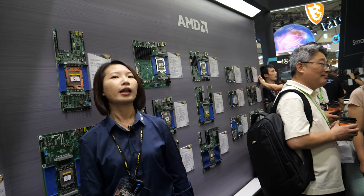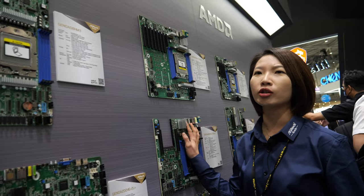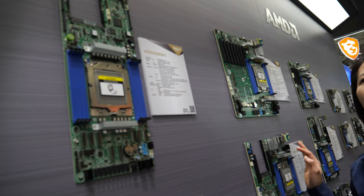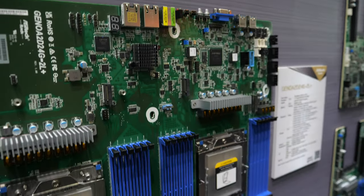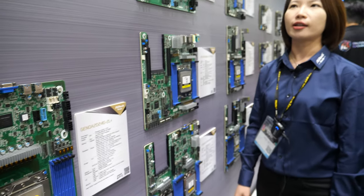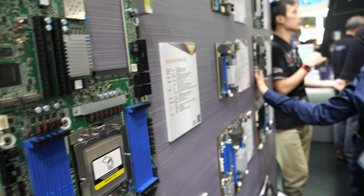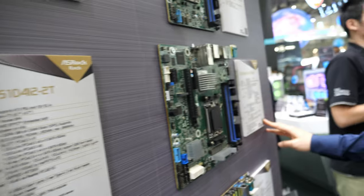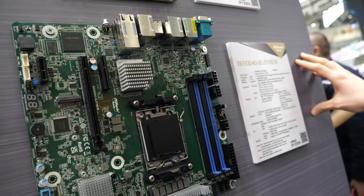And then you have AMD? That's correct. We have AMD solutions in our product line too. Our AMD range also covers from motherboards to barebones, from Mini-ITX, ATX, Micro-ATX — everything. We cover everything in our product line. Dual socket, yes. We also have our flagship models in M5 and M4. This one is our flagship model in our AMD solutions.